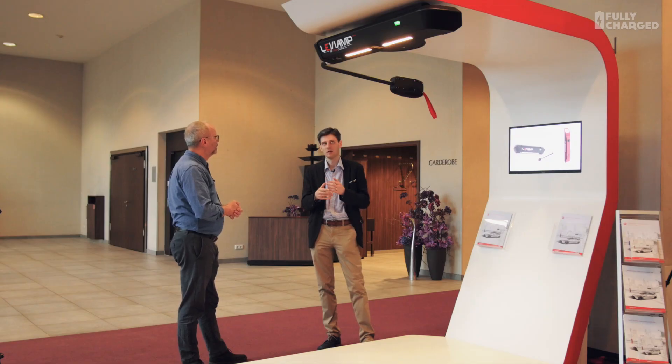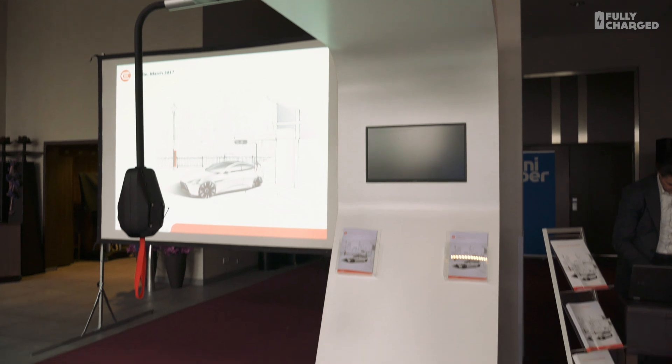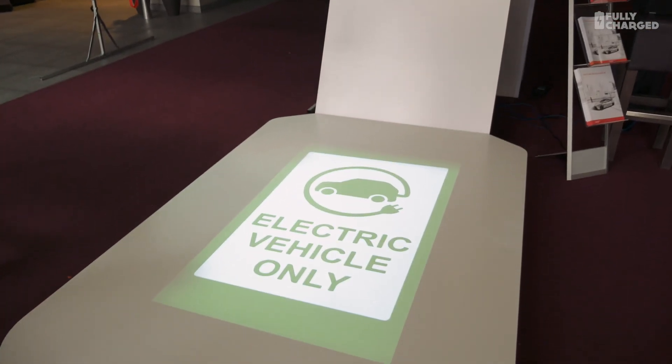One use case: when there is a fire emergency, you can display the emergency exits on the ground and tell people which way to go. You can run any kind of information — if you're in a hotel and the hotel knows you've reserved the place, they can display your name on the floor so you can drive in and see from a distance that it's your reserved space. And it's just a normal use case to place a green image on the floor saying 'electric cars only.'